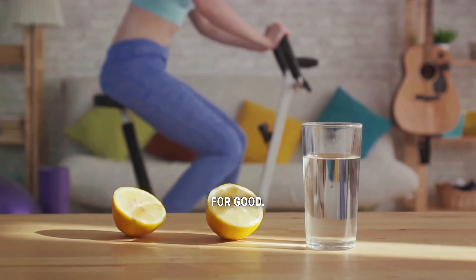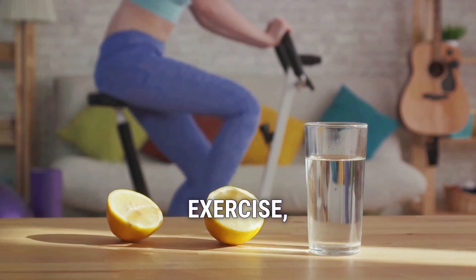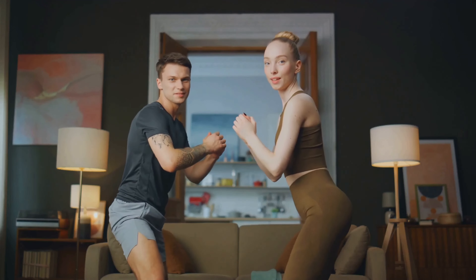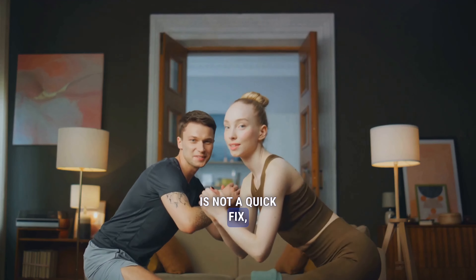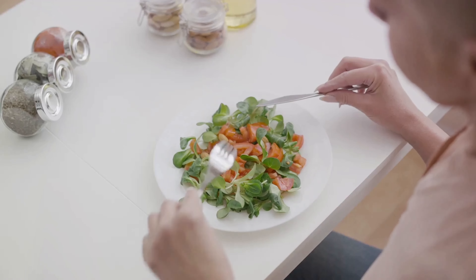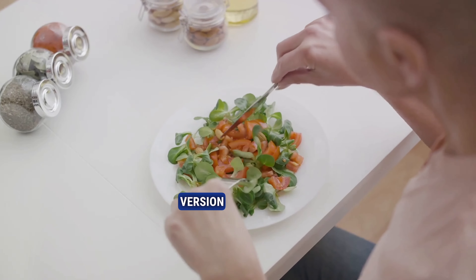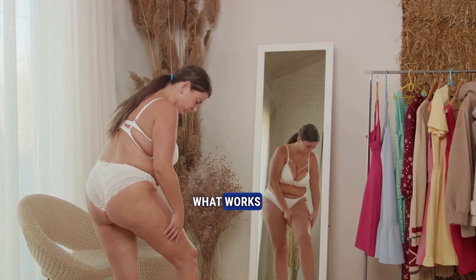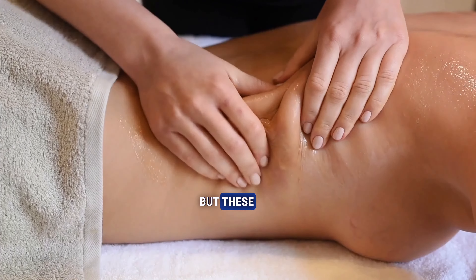So there you have it — five practical steps to say farewell to cellulite for good: hydrate, exercise, eat well, consider treatments, and quit harmful habits. Treating cellulite is not a quick fix but a journey that involves a healthy lifestyle and some patience. It's about embracing a healthier version of yourself. Remember, everyone's body is different — what works for one person might not work for another.